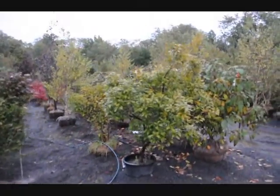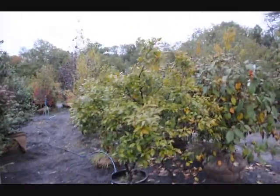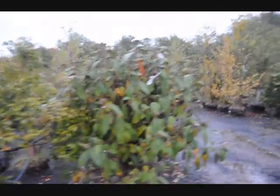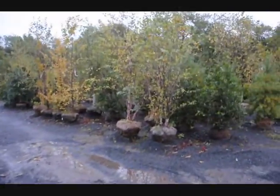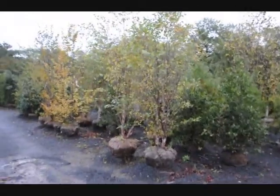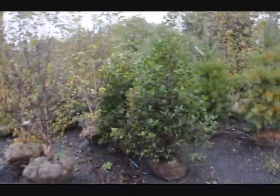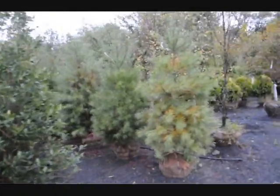This is Ilex verticillata, winterberry holly. And willow wood viburnum. Over here we have river birch — these are a straight species river birch. More hollies and white pine.